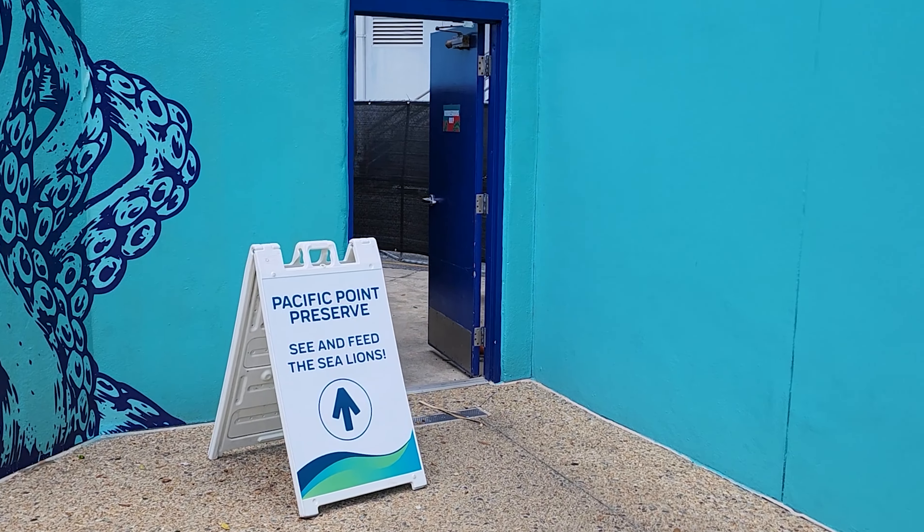Look at these seals — just picturesque there, suntanning.